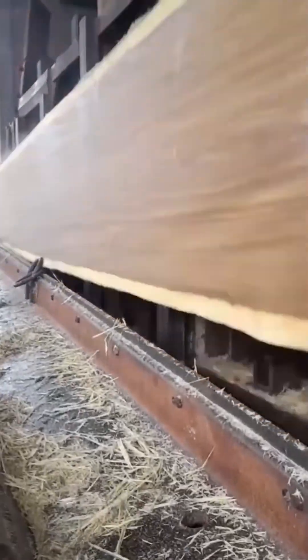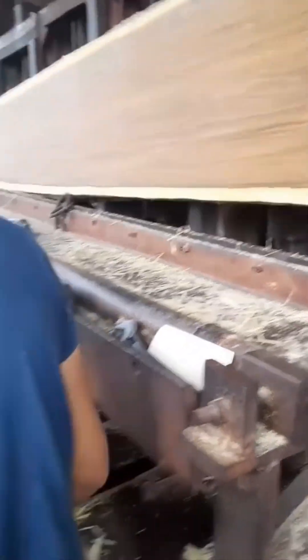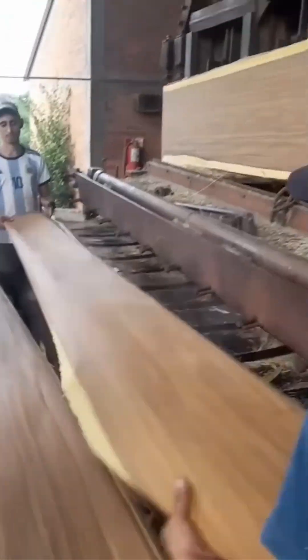Paper-thin wood slices peel away under a precision cutter. This isn't woodworking — it's wood origami at industrial scale.